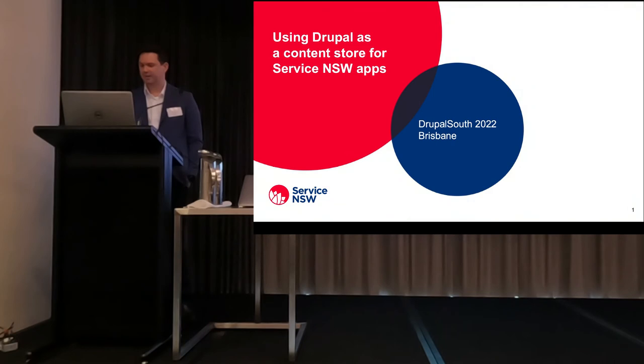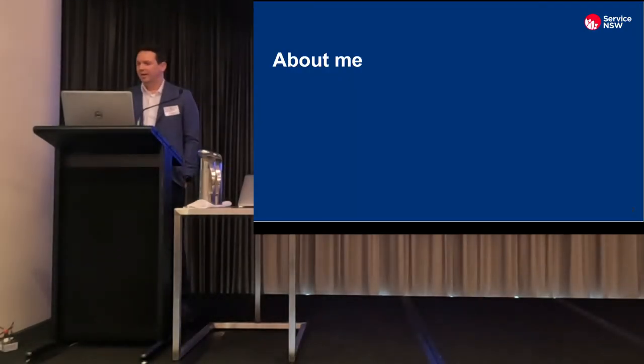Good morning everyone. My name's Michael Caddy and I'm an engineer on the Service NSW website team.